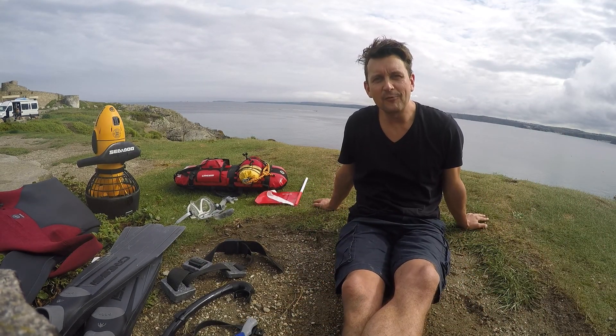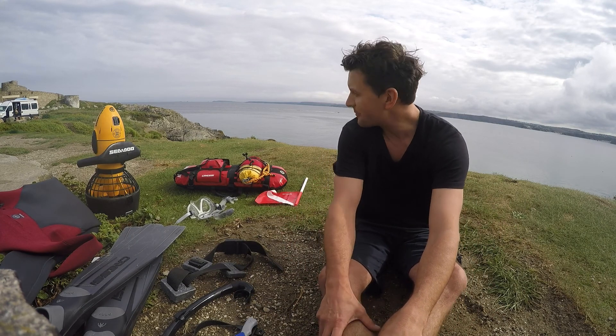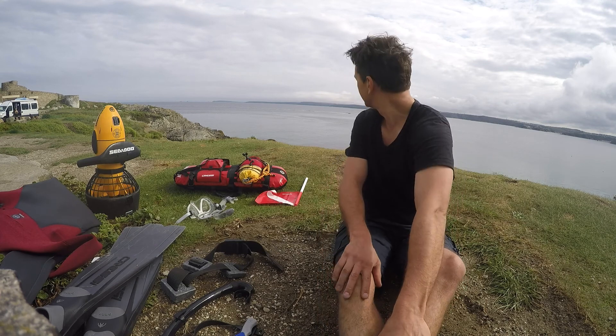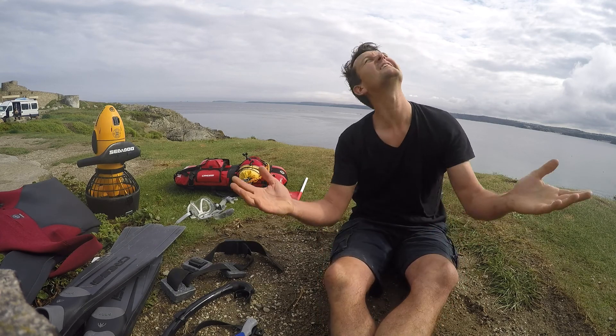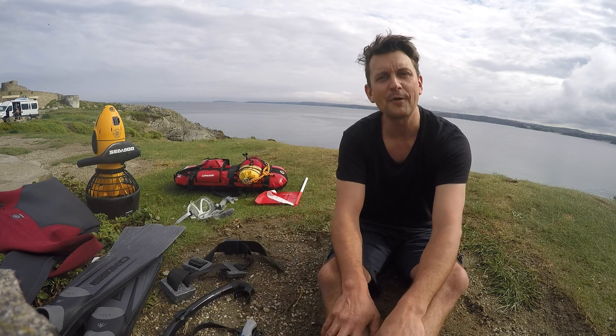Good morning from Niki in Cornwall. I just thought I'd make a little video just to show you the equipment and some of the cool places where we normally snorkel. Look at this awesome light today — it wasn't supposed to be sunny, so this is a bit of a bonus.